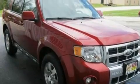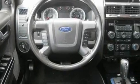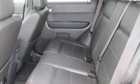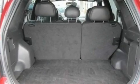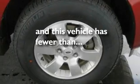Its top features include a powered driver's seat, air conditioning, an auto-dimming rear-view mirror, four well-positioned speakers, a multi-link rear suspension, aluminum wheels, traction control and stability control systems, external temperature display, and this vehicle has less than 60,000 miles.